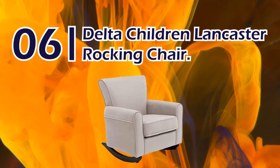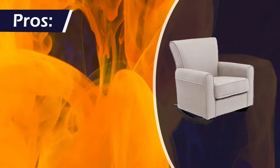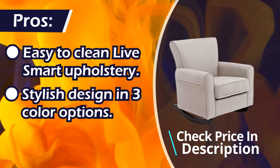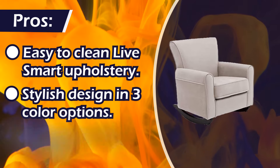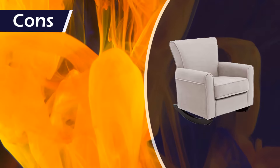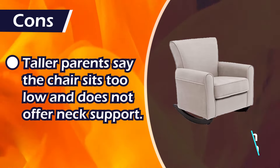Number 6: Delta Children Lancaster Rocking Chair. Pros: easy to clean live smart upholstery, stylish design in three color options, smooth rocking motion. Cons: taller parents say the chair sits too low and does not offer neck support.